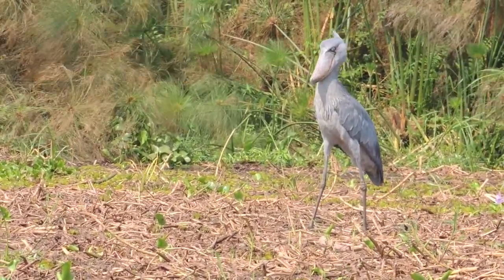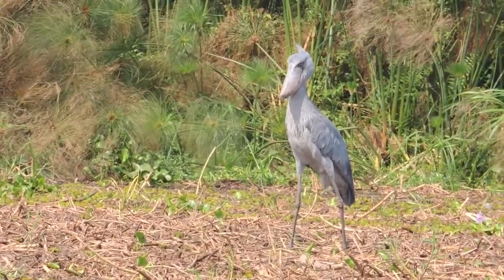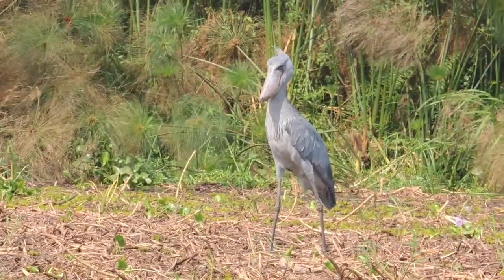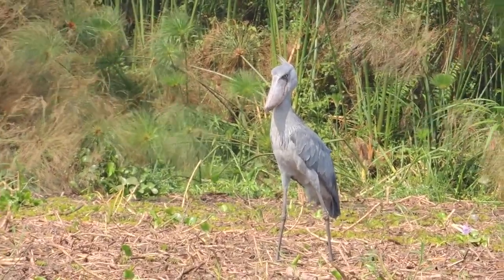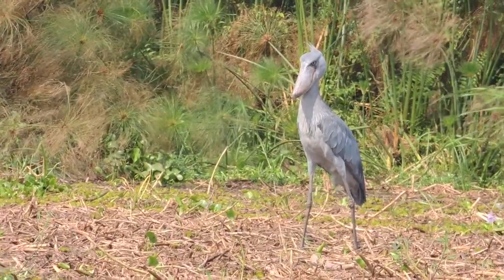Baleen whales have baleen plates to filter their food instead of teeth to chew it, but shoebills have neither baleen plates nor teeth. A colloquial name for the shoebill is the whale-headed stork. It looks like a stork, but it is not closely related.